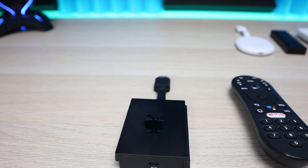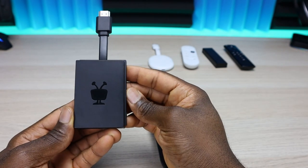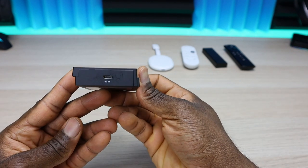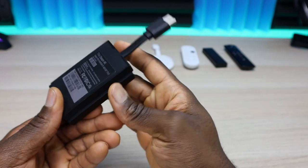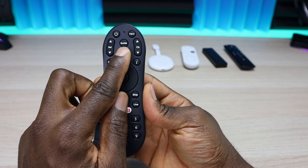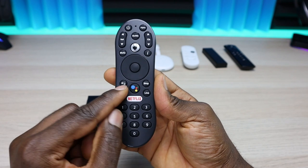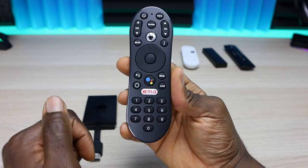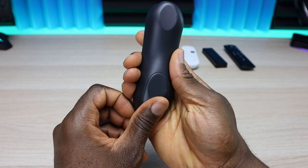The TiVo Stream 4K is designed similarly to the Chromecast with a flexible HDMI plug up top. It's squared rather than oval and only comes in black. On the bottom it has a micro USB for power with OTG support, and on the side a USB-C port. The remote has a lot more buttons including numbers, power, input, volume, channel up/down, TiVo button, mute, info, navigation, back, Google Assistant, skip, home, live TV, and a dedicated Netflix button. It also uses two AAA batteries.